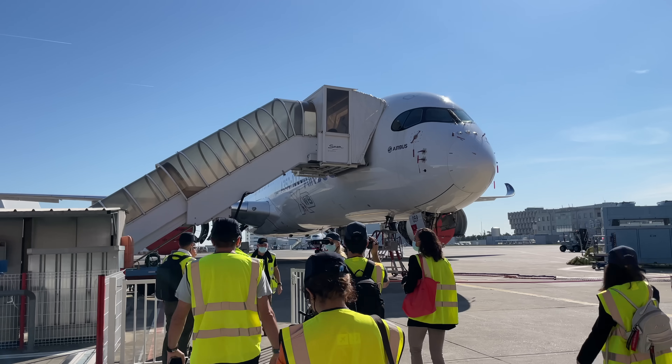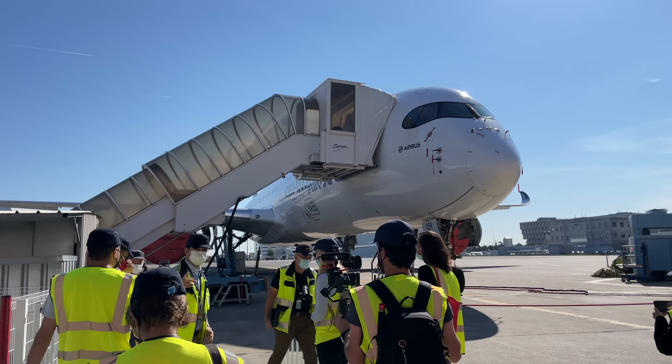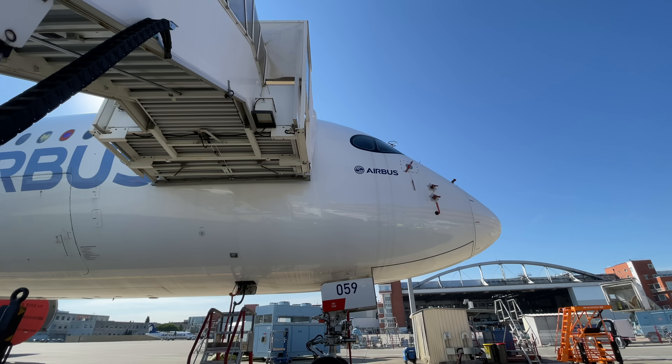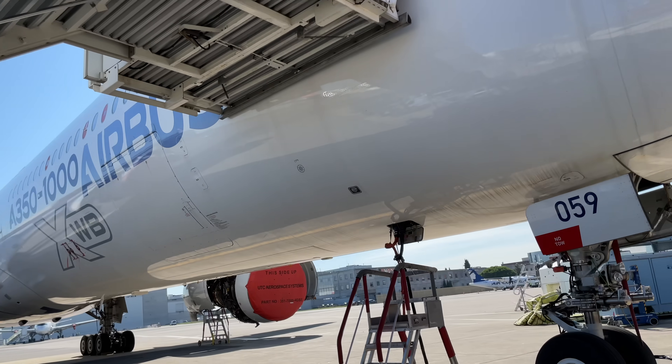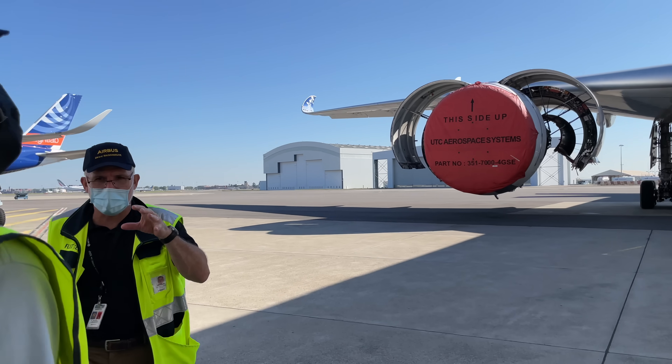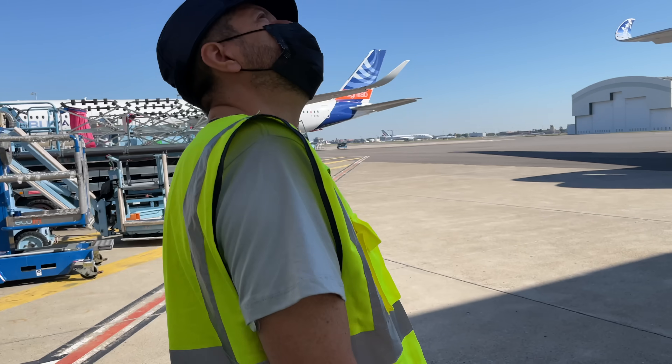Next we headed over to see an A350-1000 flight test aircraft, where one of the lead flight test engineers talked us through the ongoing program. All the scenes in orange are dedicated to flight test installation.